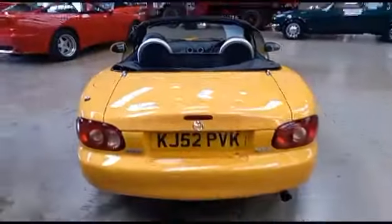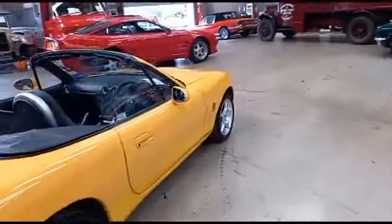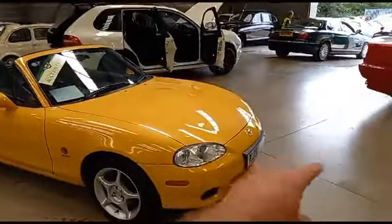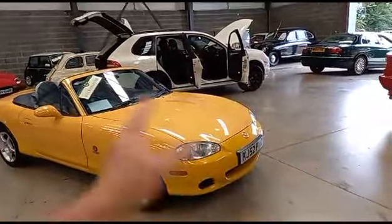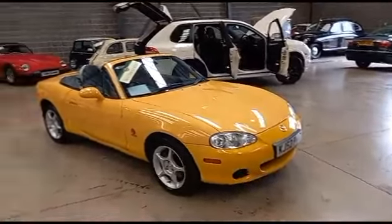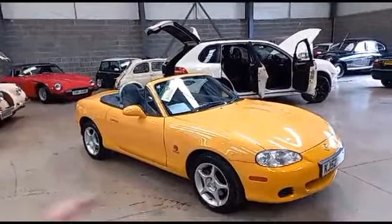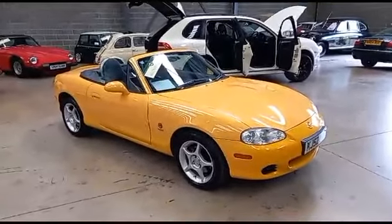Hopefully the video and the photographs have given you a bit of an idea of what we've got here. I do strongly encourage you to come down and have a look — I think you'll be impressed. It's a lovely little car. If you can't live with a slight colour difference on the bumper, no problem, that can be sorted. It's the car, the mileage, the condition, and the presentation that's important. Please come down, have a look, and see what you think.